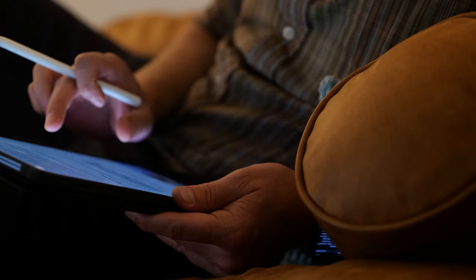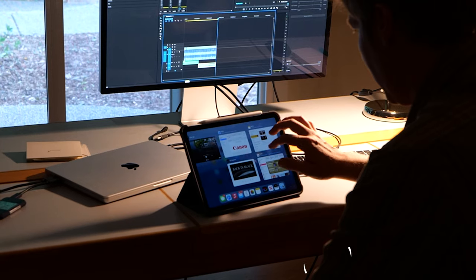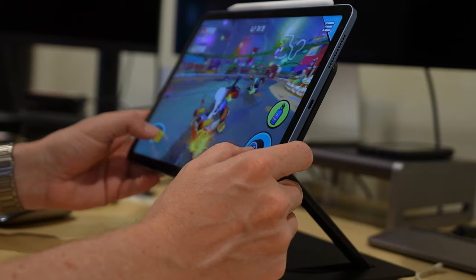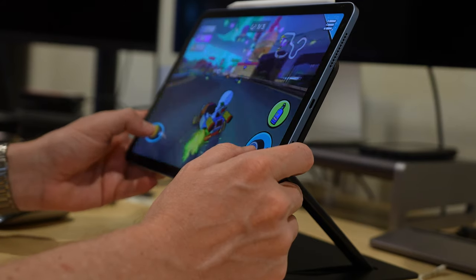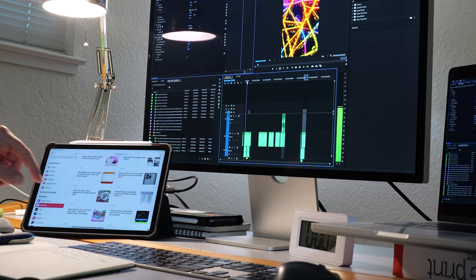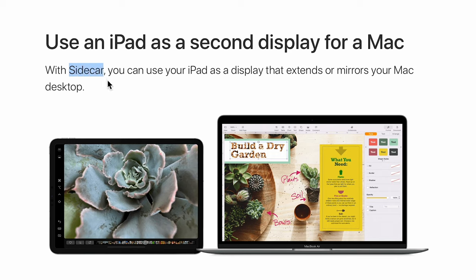I'm using it every day for script writing, doing research, emails, texting, scrolling through the news, watching YouTube videos, and playing some video games. It really is just an extension of my Mac laptop and desktop. These iPads are also great to use as a second screen next to your main monitor using Apple's Sidecar or other types of window sharing apps available now.